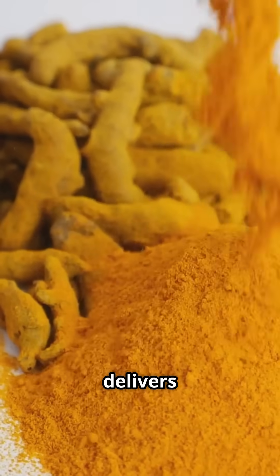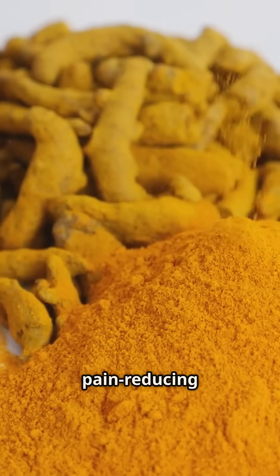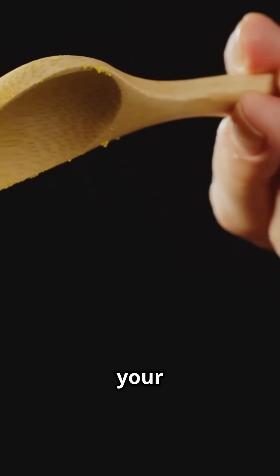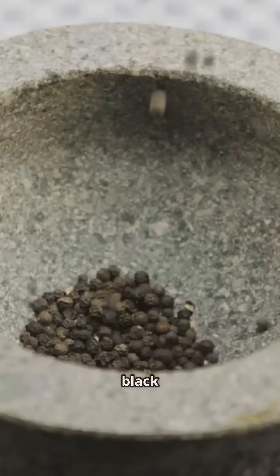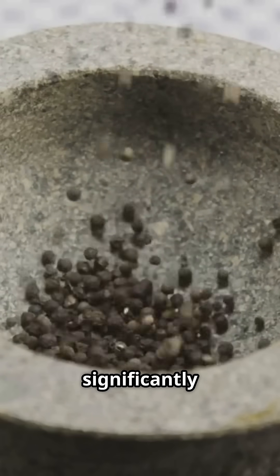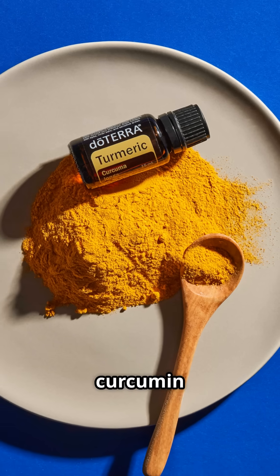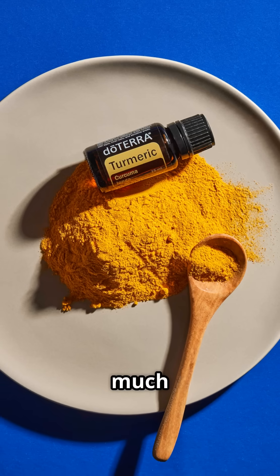Turmeric with black pepper delivers curcumin, a compound known for strong, well-studied anti-inflammatory and pain-reducing effects. However, curcumin is poorly absorbed on its own. Without help, your body might not get the full benefits of this powerful compound. This is where black pepper comes in. Black pepper contains piperine, which significantly enhances the absorption of curcumin — by up to 2,000%. This combination makes turmeric much more effective.